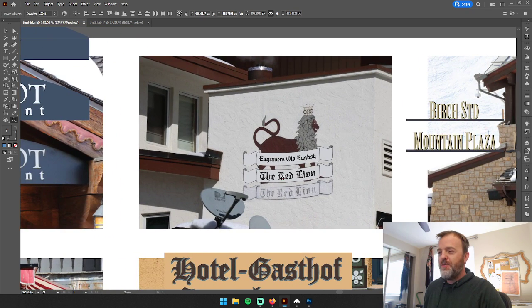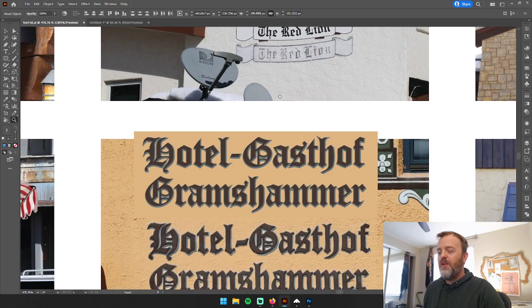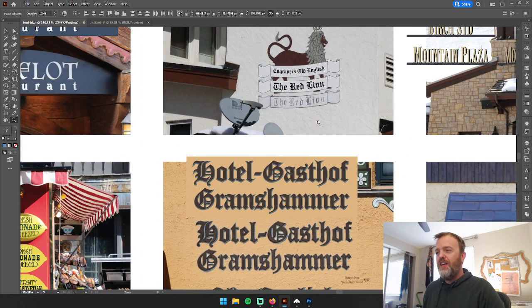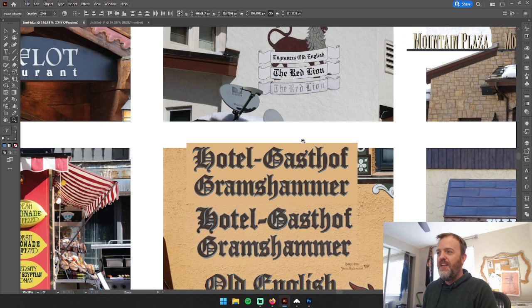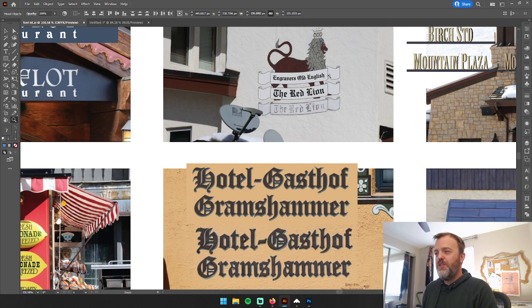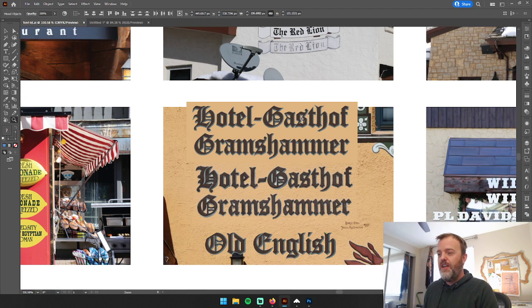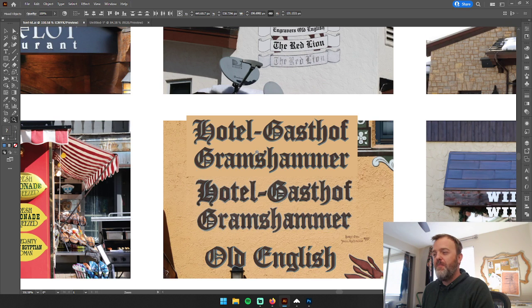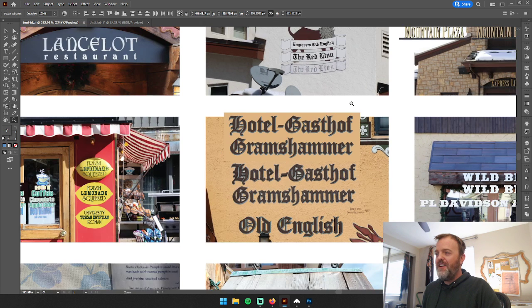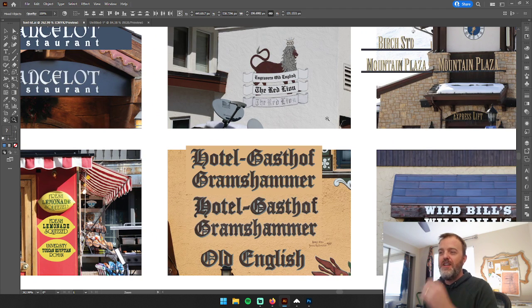I was very surprised by these hotels that have a very German or European Alps feel. Both of the fonts ended up being named Old English, and very close to each other — hotels that are physically close to each other with font names that are very close to each other. The Red Line had Engravers Old English, which is really cool as a hand-painted sign. For Hotel Gasthof Gromshammer the font was also Old English. They're slightly different fonts, but it's amazing that this idea of European Alps, German-Austrian hotels converges on Old English fonts.